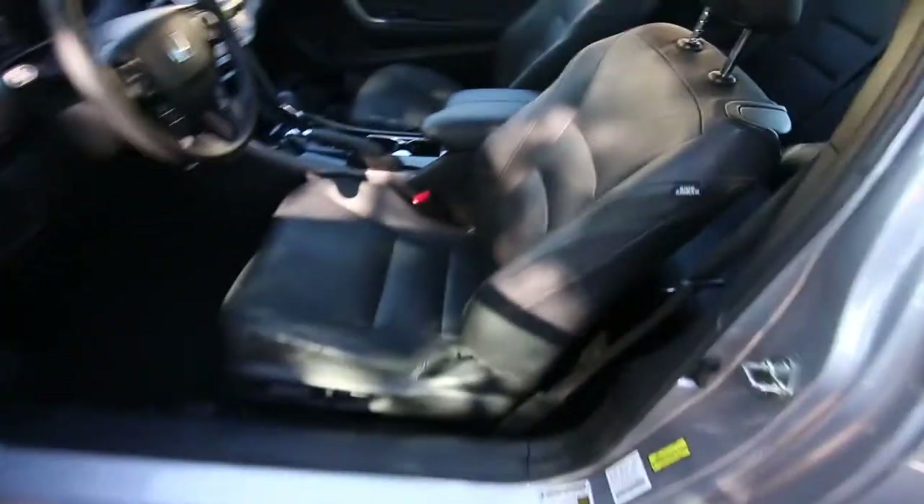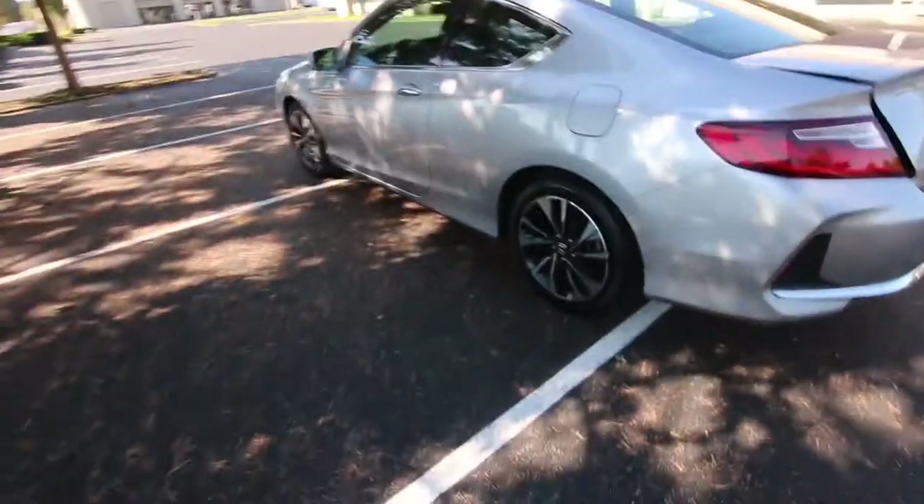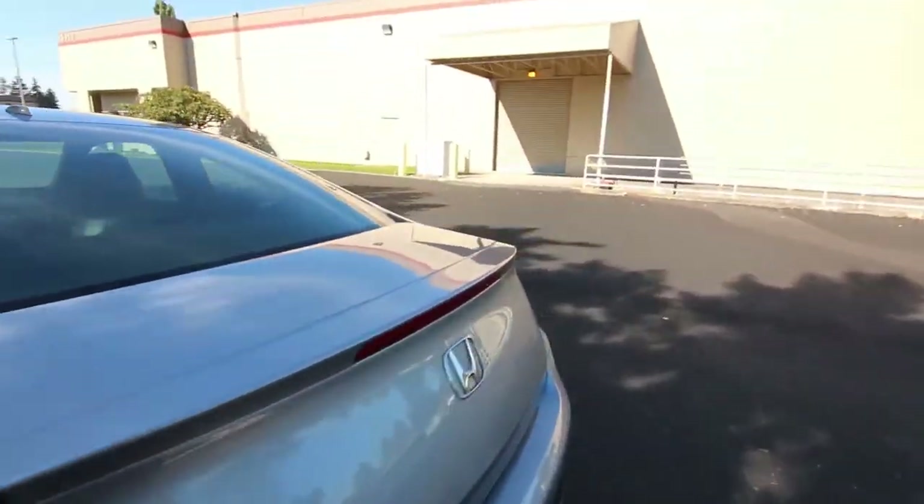We also have memory seats. Really nice color combination in silver on gray. Nice stylish alloy wheels. What do you think of this Accord, Mr. Crow? I think he likes it — that's why he's crowing at it.